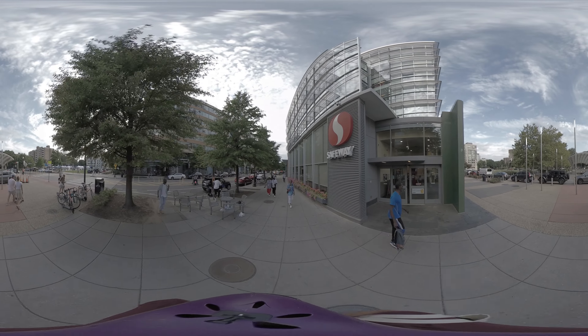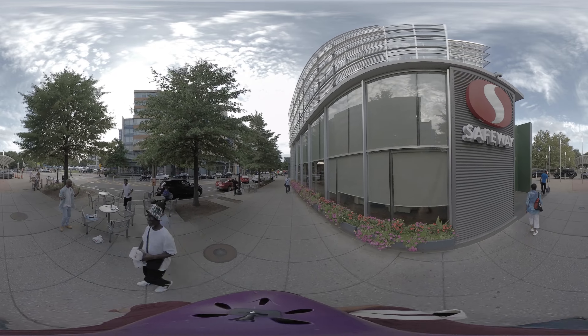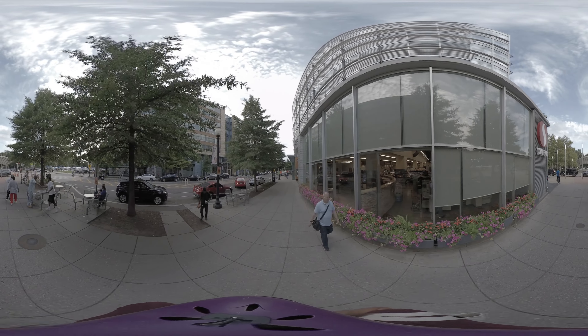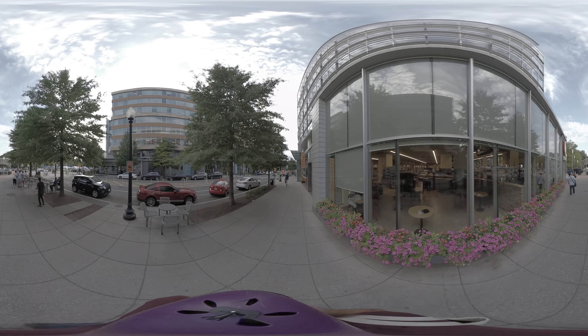Before I moved here, I would visit my grandparents in this very neighborhood every year until they passed away. In 1989, when I was — well, you don't need to know how old I am.